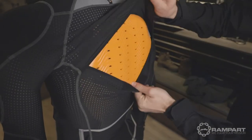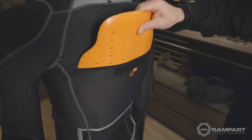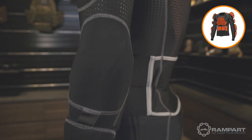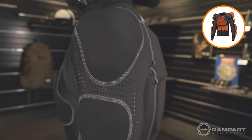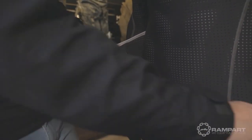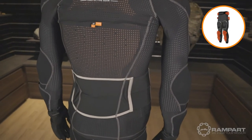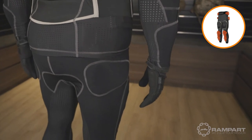Diving into the gear itself, you can see the D3O pads slide into pockets and can be added or removed depending on the focused areas. The long sleeve jacket offers protection up and down the arms, the back and chest, as well as abdominal protection in the waist belt. The material is made from a four-way stretch jersey for enhanced breathability with an integrated waist belt to ensure a tight fit.